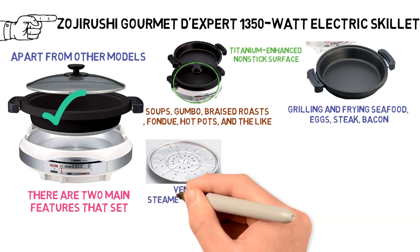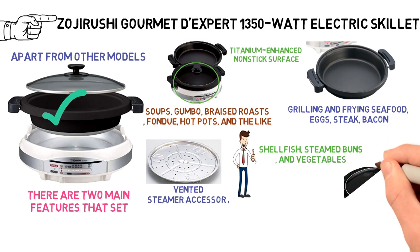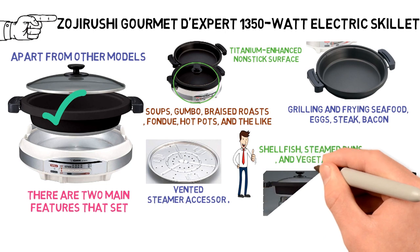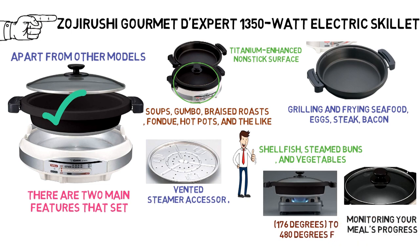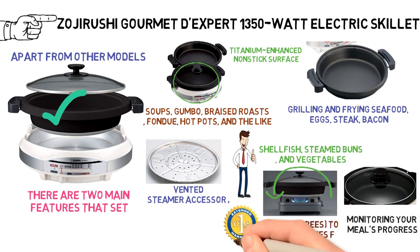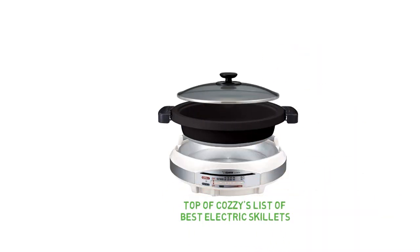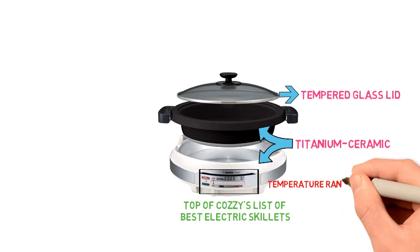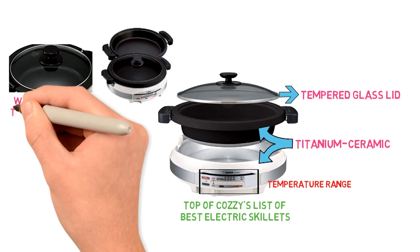The other feature that sets it apart is the vented steamer accessory, great for shellfish, steamed buns, and vegetables. The Gourmet D'Expert has a tempered glass lid for monitoring your meal's progress, and the unit's heat ranges from keep warm at 176 degrees to 480 degrees Fahrenheit. Zerushi offers a one-year limited warranty. The Zerushi Gourmet D'Expert is at the top of Cozy's list because it features a tempered glass lid, a durable titanium ceramic cooking surface, a broad temperature range, and two cooking pans. On the downside, the glass lid is not under warranty, and the unit is bulky.